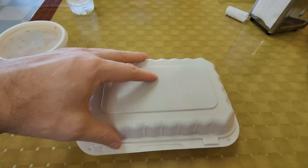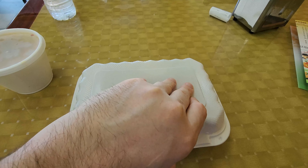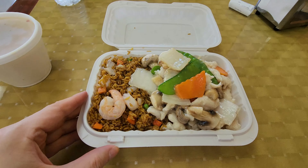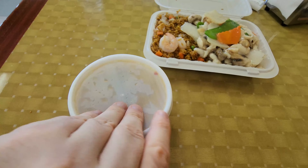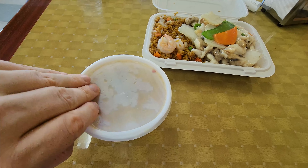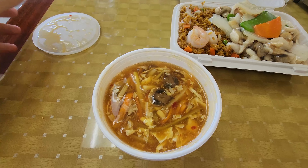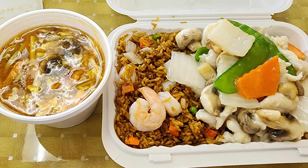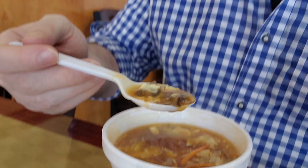I put my order in at the counter and the total was $9.33 before tip. Here's my order — what do you think I got? Got to get this box open first though. So we've got a little Moogoo Gai Pan, and then I ordered a soup. I think maybe they did not get my order right.